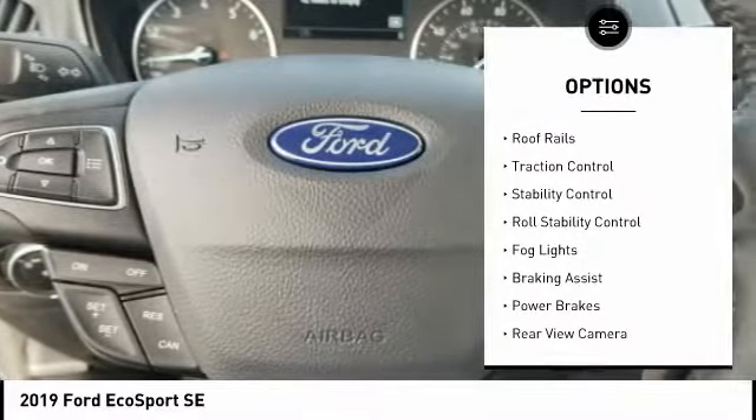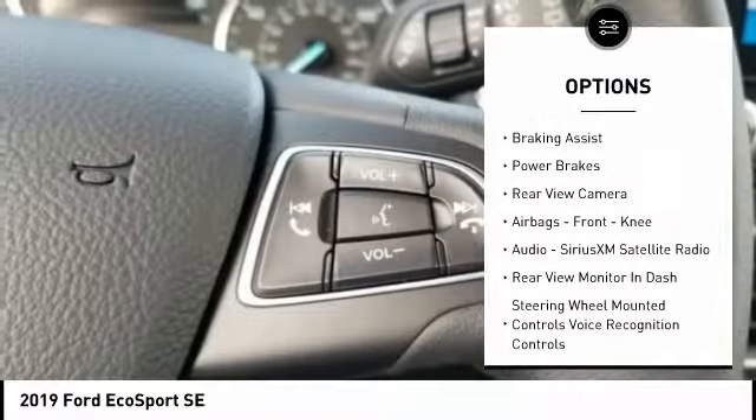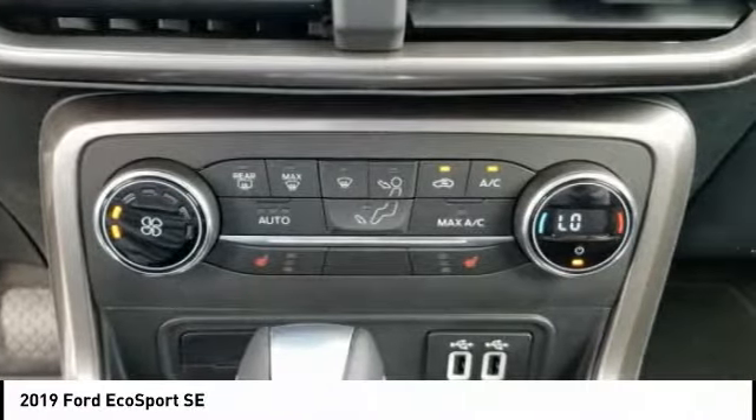Power windows with safety reverse, roof rails, traction control, stability control, roll stability control, fog lights, braking assist, power brakes, rear view camera, airbags, front knee.